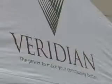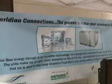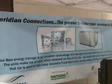The city's power supplier, Viridian Connections, is trying to take some of the chill out of those bills with the installation of an ice-bear energy storage system. This innovative technology is actually a giant freezer. The device uses energy at night to create a big block of ice, which is then melted to cool the building in the daytime when the cost of hydro is more expensive.